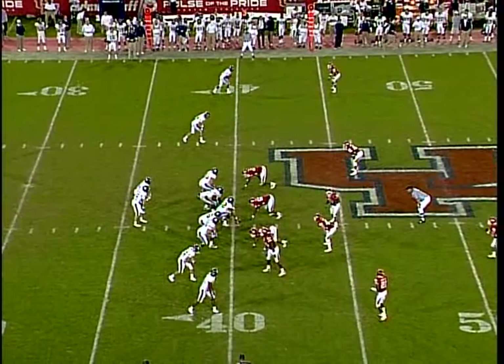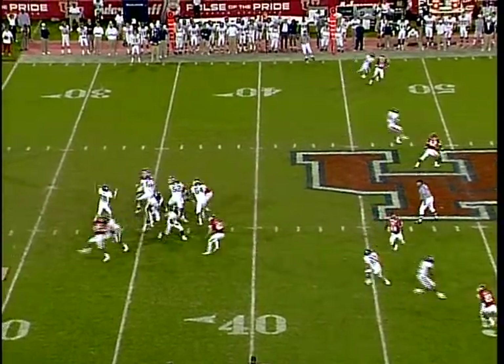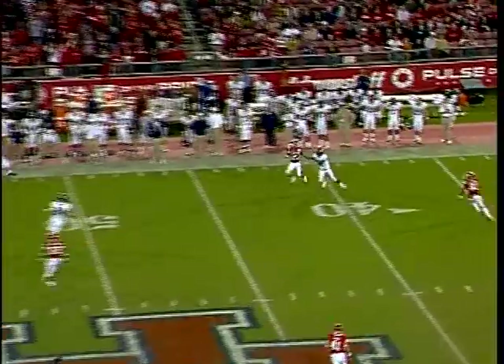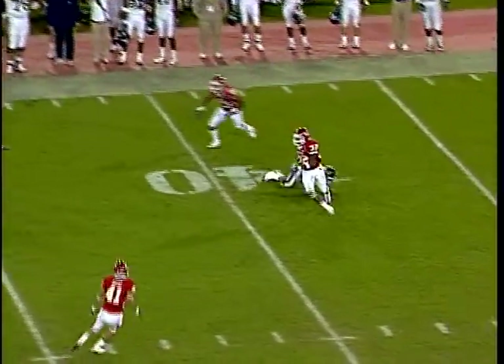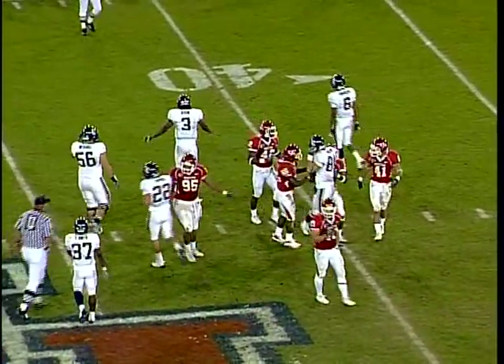Rice faces third down and four from their own 41. They trail 38 to nothing. Lewis gets a snap, throwing deep on the far outside — intercepted! Robinson at the 40, broke a tackle at his feet, ran into his own man Phillip Stewart, and down at the 42-yard line.